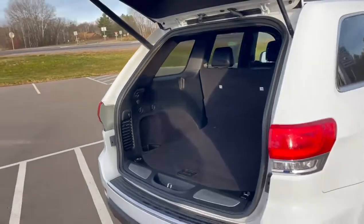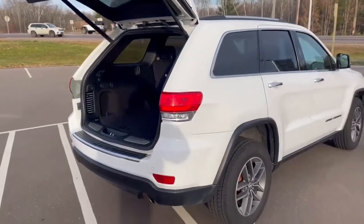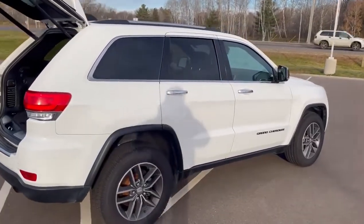If you have any questions on this Jeep Grand Cherokee, give me a call at 715-475-1721. Thanks.